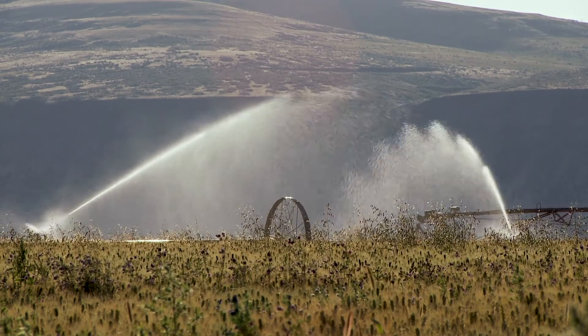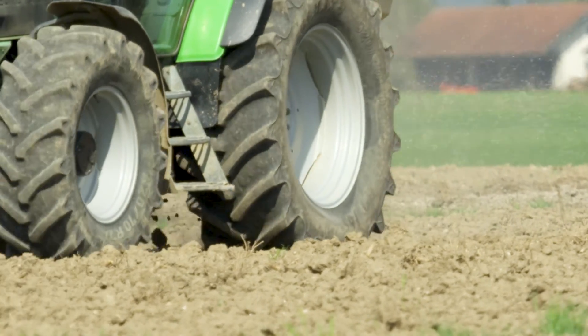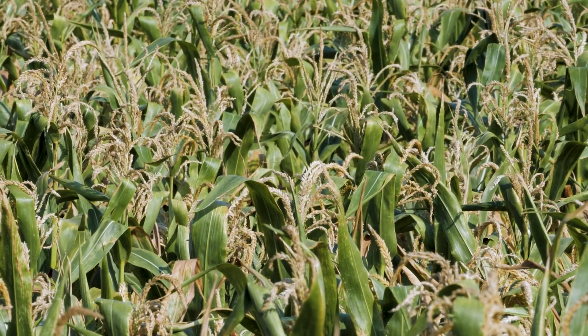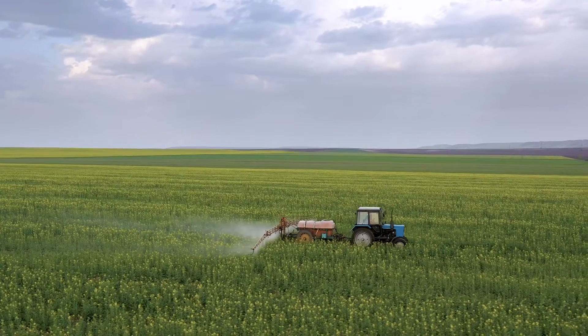As we face challenges in the future related to things like climate change, we know drought and other natural disasters could impact agricultural production, but the microbiome plays an important role in plant health. By understanding how soil microbiomes interact with agriculture, we can hope to better increase crop yields, drought resistant crops, resistance of flood, and so on.